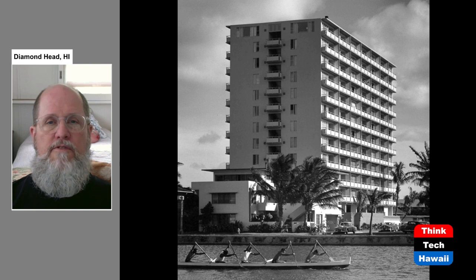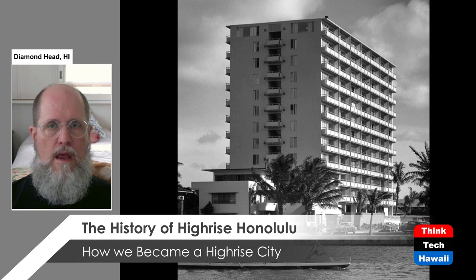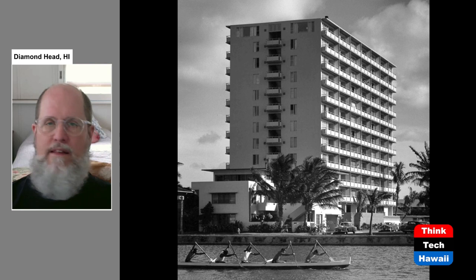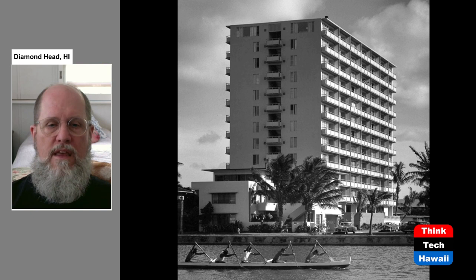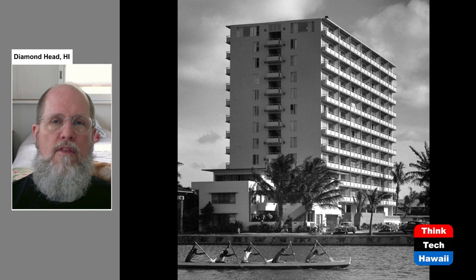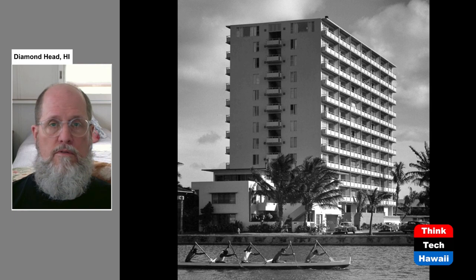Also in 1955 in Waikiki was this building — unlike the others, not a hotel but an apartment building called the Rosalei. Many residents mistakenly call it the 'Rosalee,' but the last three letters are L-E-I, as in lei. This pointed the way to what was going to happen: a lot more development in Waikiki, not only hotels but apartment buildings, and not only in Waikiki but throughout urban Honolulu — really showing the direction of Honolulu's future development.